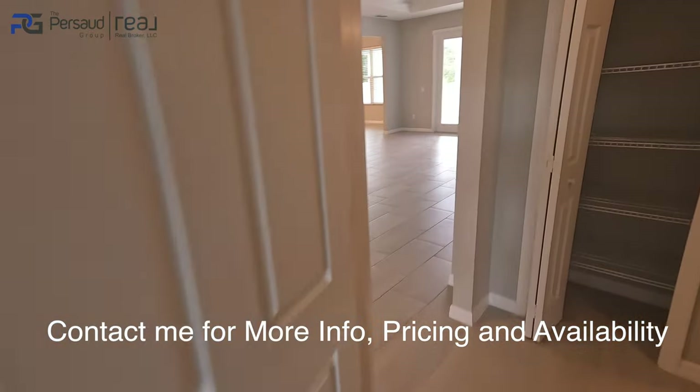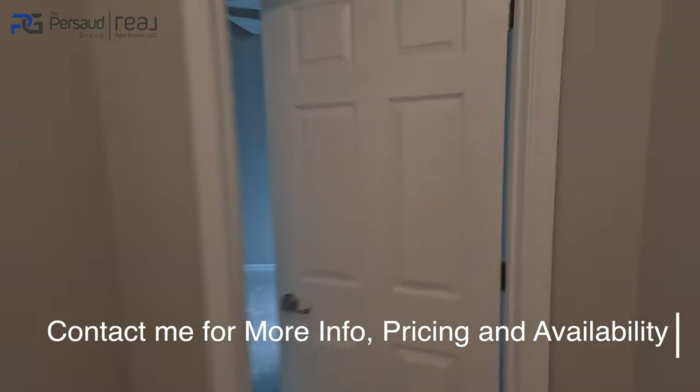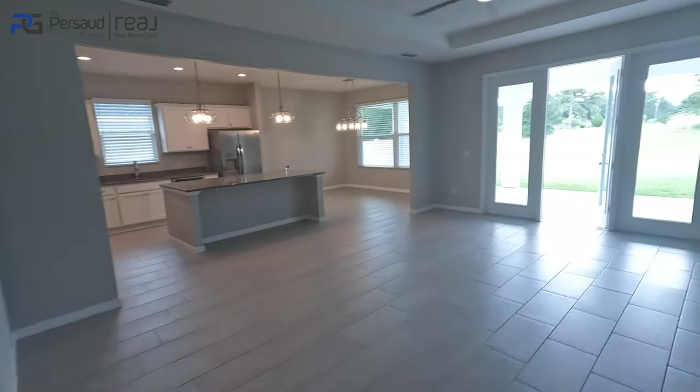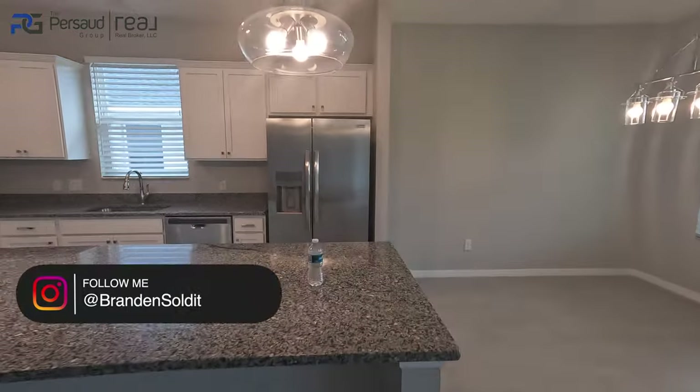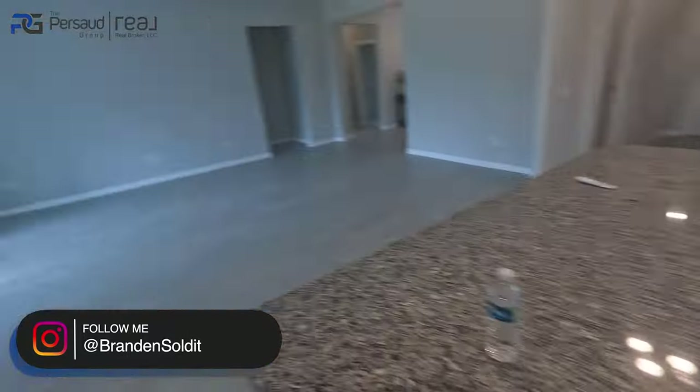A lot of you guys are inquiring about homes with no HOA, and I did one better — I found you a gated community with no HOA currently, which is kind of crazy, and it's in a very central part of Ocala. The one you see right now is sold, but if you're interested in this exact floor plan, purchasing a home around the $350,000–$360,000 mark, definitely reach out to me. My name is Brandon Pulido — I'm a realtor, part of the Persaud Group over in Orlando, Florida.